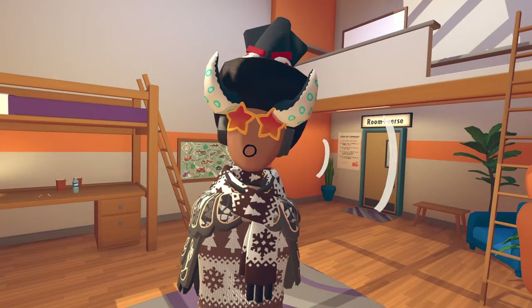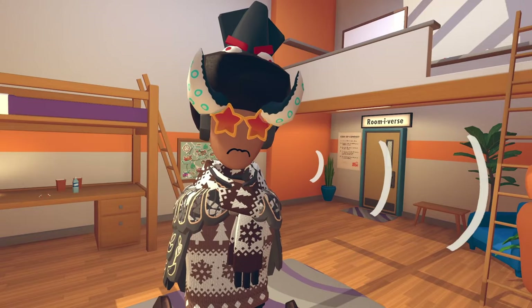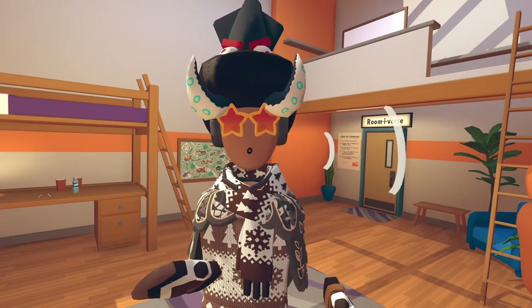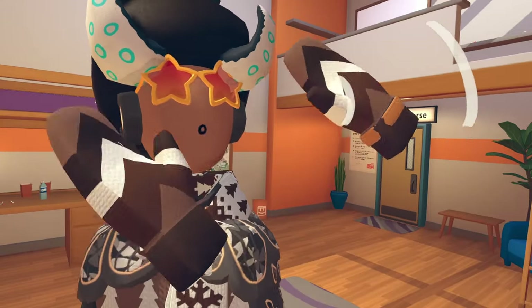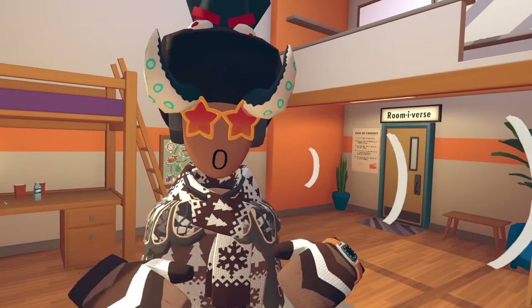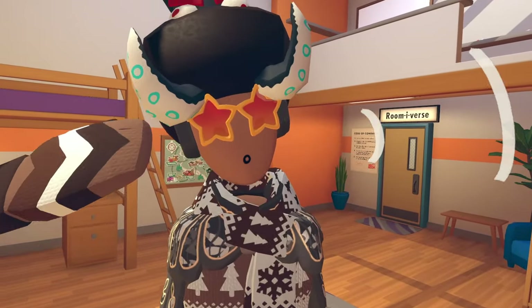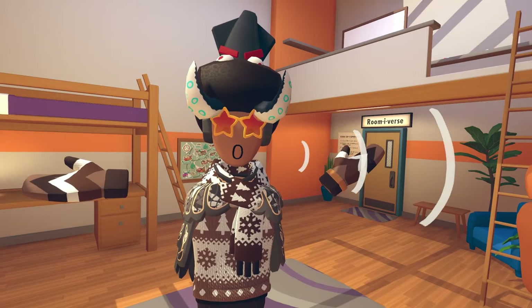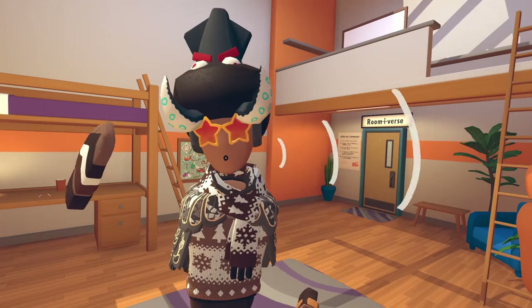Hey, how's it going everyone, welcome back to another video. Let me get personal real quick — I've never really done a room tour or a lot of in-real-life stuff. I tried to do something like that before but people found where I lived, so I'll get to that another time. Apologies for the quality, I recorded it on my iPhone and I'm not sure about the mic. Anyway, enjoy folks.